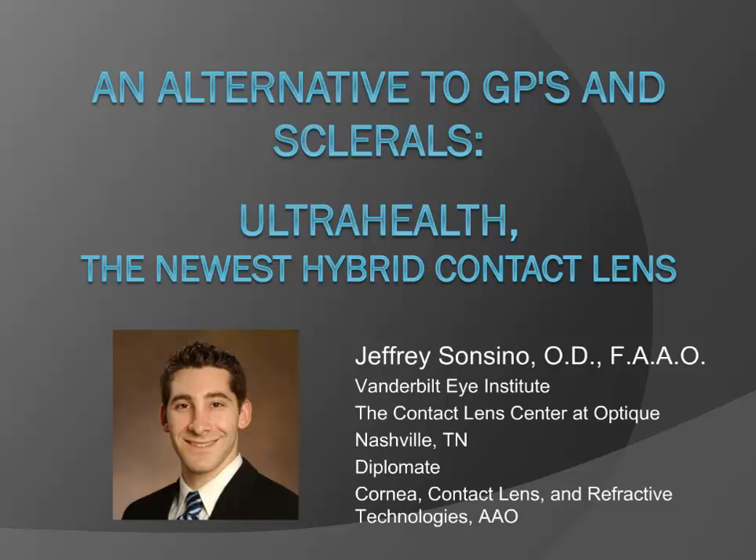Before I introduce our speaker, let me just sort of go over the ground rules for everyone tonight. If you have a question, you'll see on the right side of your screen a big box that says Q&A. Type your question in there and what we'll do is everyone will ask questions and then at the very end we'll pass them on to our speaker and we'll verbally ask the questions and do a Q&A that way. So with that said, why don't I introduce our speaker for tonight's show. Tonight we have Dr. Jeffrey Soncino from Vanderbilt Eye Institute. Jeff's specialty is in difficult-to-fit or complex contact lens cases — this is what he does best.